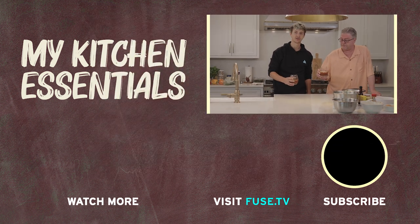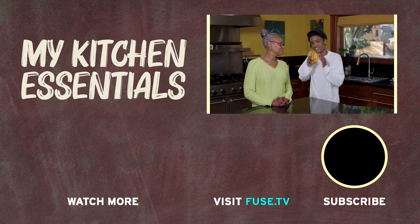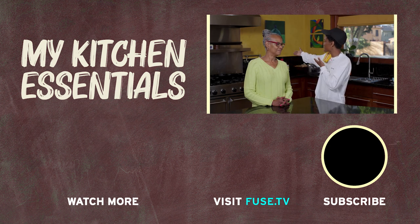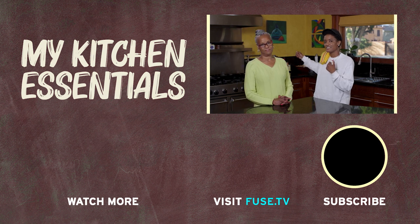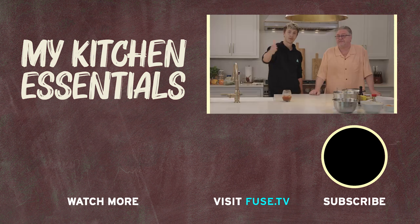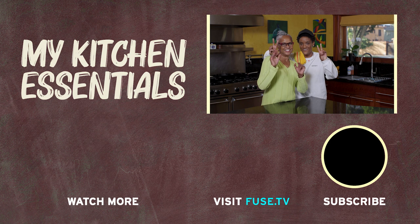So that was our kitchen essentials. Those of you who haven't noticed, we've had two Bloody Marys here sipping on them the entire time — which is one of the most important kitchen essentials on a Sunday. Hope you guys learned something. For those of you who don't have a pot filler, get one — I'd suggest it. It'll save your life. Bada bing bada boom. Check you next time. Bye.